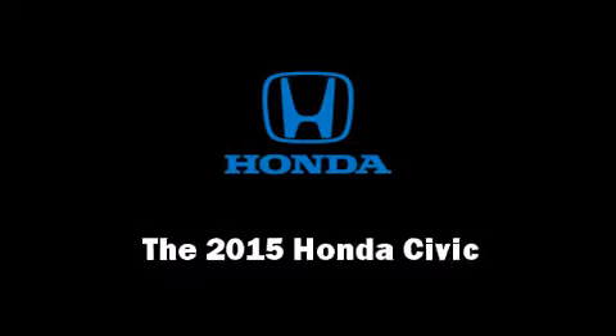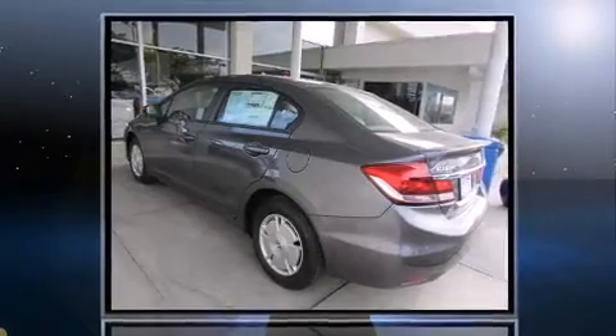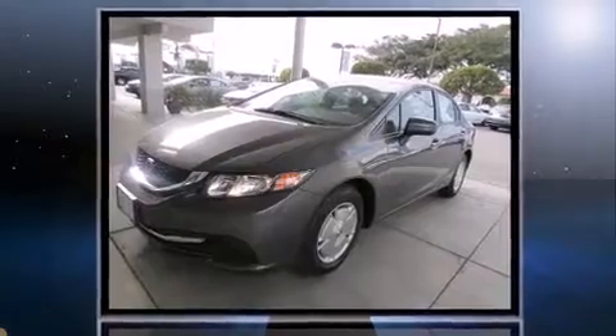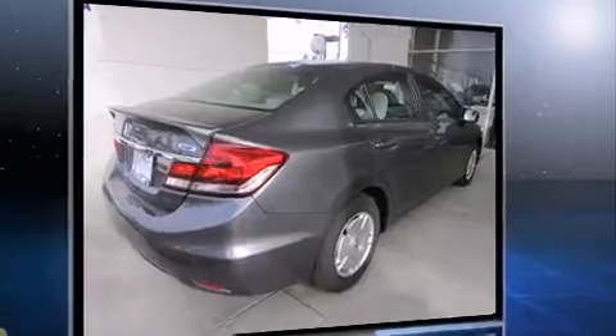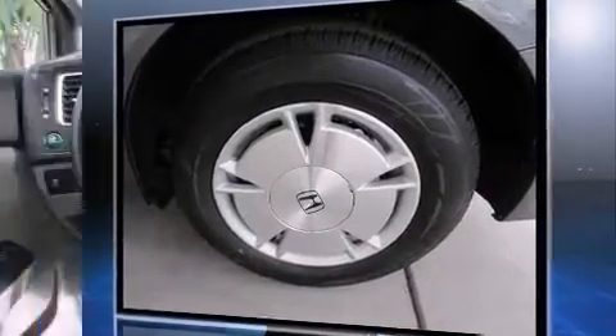Step into the 2015 Honda Civic. This four-door, five-passenger sedan leads among competitors in its segment. Smooth gear shifts are achieved thanks to the efficient four-cylinder engine, providing a spirited yet composed ride and drive.